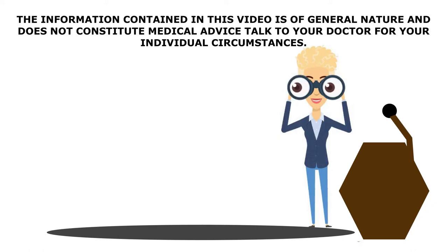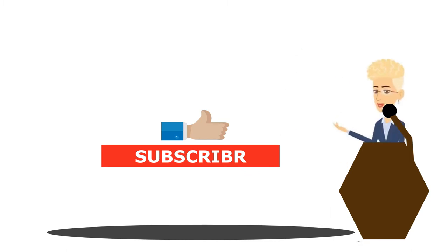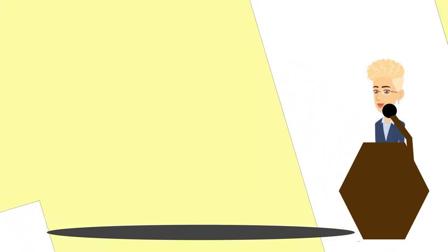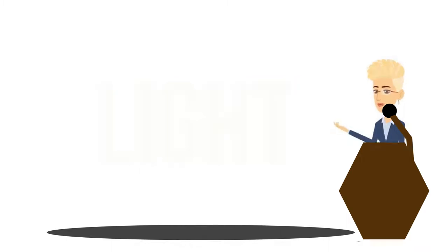This week we will be covering what makes the eyeball see. Don't forget to hit the like button and subscribe to my channel at the end of the video. What makes the eyeball see? Basically it's all about light, but let's review things a little bit further.